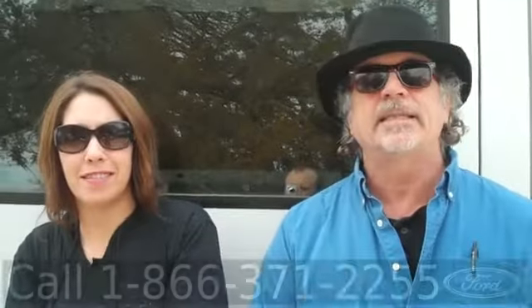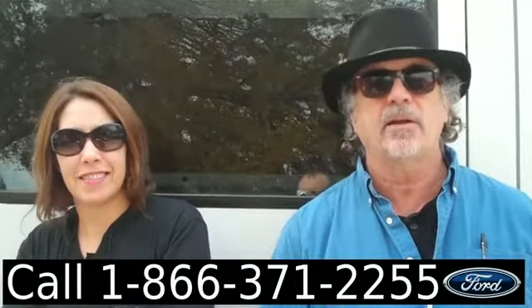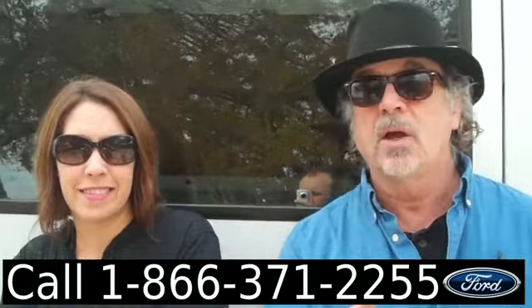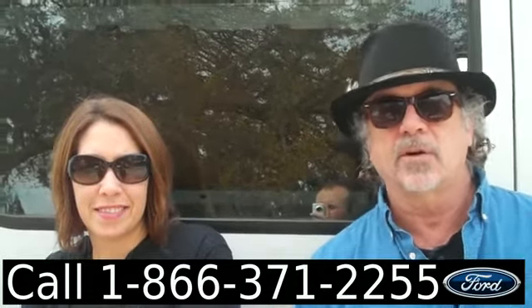Hey, this is Randy and I'm Jen, from SantafeFord.com, here with the Dodge Sprinter. The last time we got a few of these, they went really fast. This one was just traded in — one owner, clean Carfax. Don't go anywhere; Jen's got some more info for you.